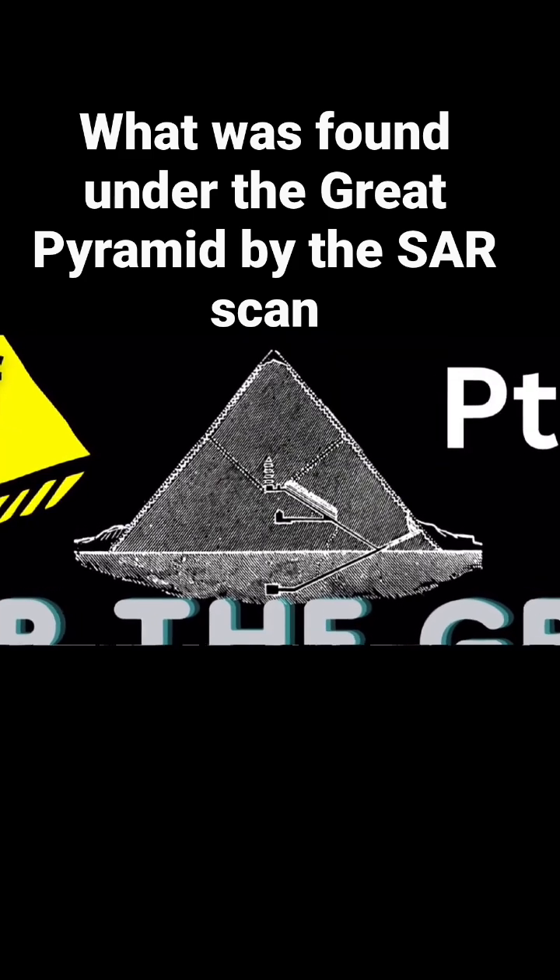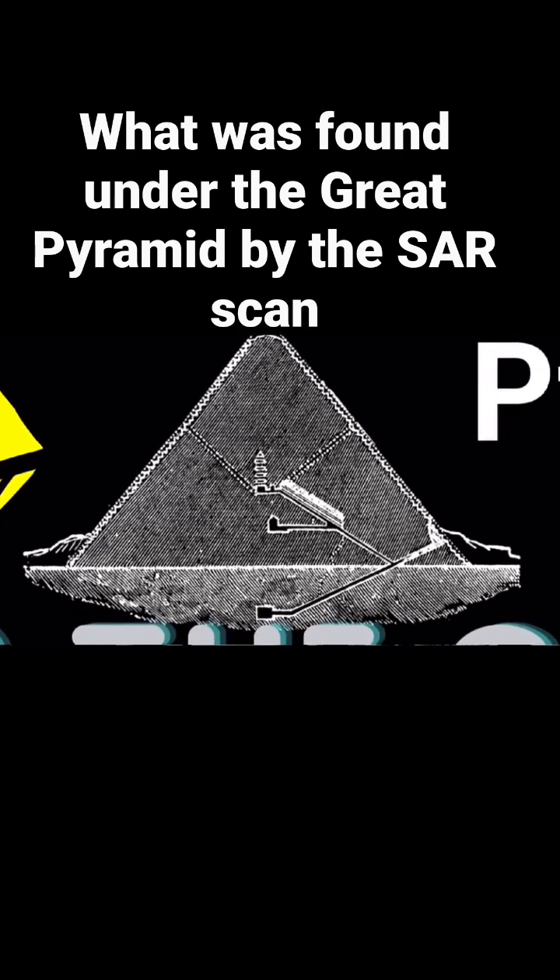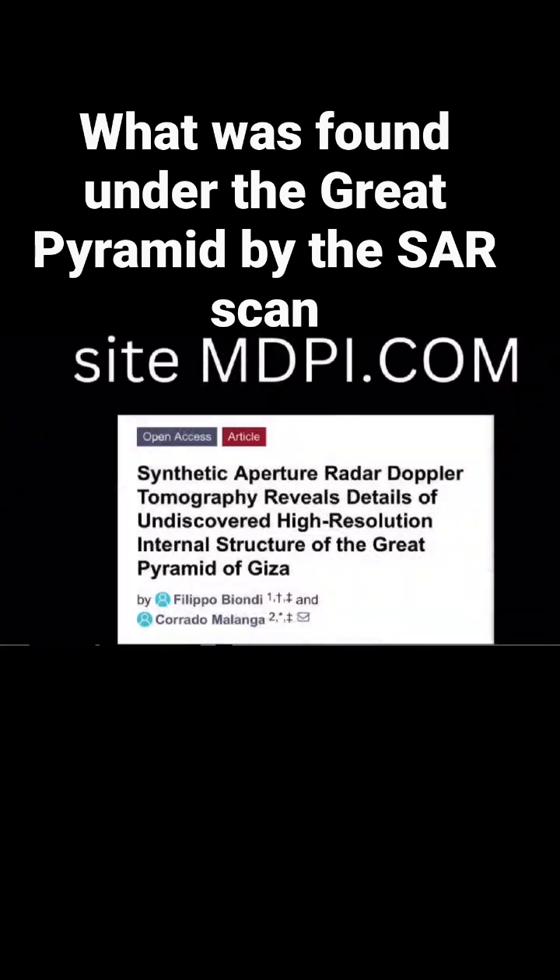This latest SARS scan has been done by a group of scientists outside of Egypt. This is the paper that they wrote on it, and it tells us an interesting story.